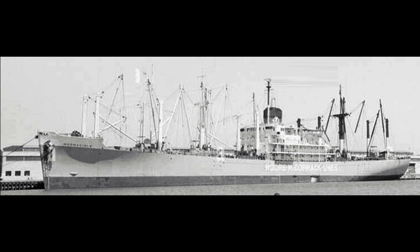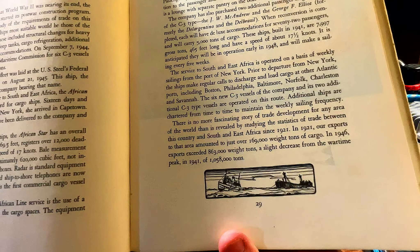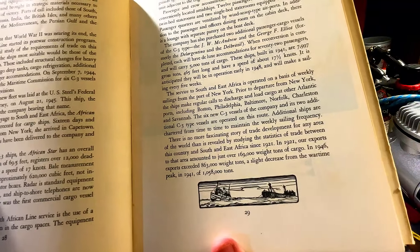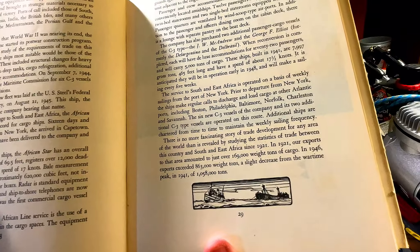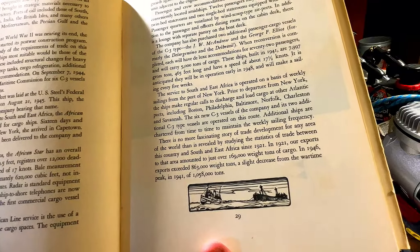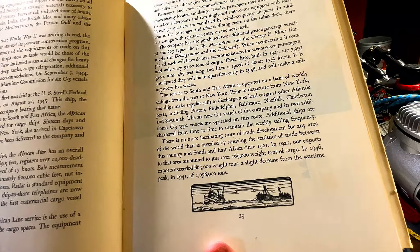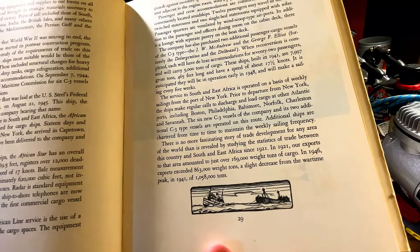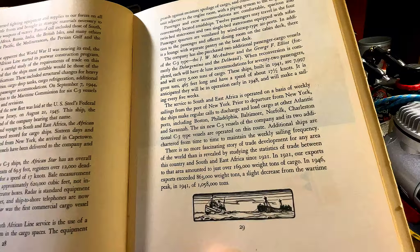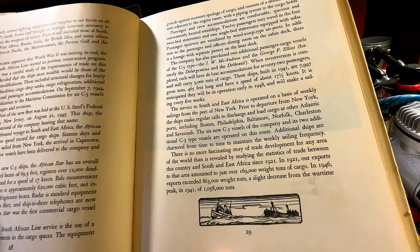There is no more fascinating story of trade development than is revealed by studying statistics of the trade between this country and South and East Africa since 1921. In 1921, exports to that area amounted to just over 169,000 weight tons. In 1946, exports exceeded 863,000 weight tons, a slight decrease from the wartime peak in 1941 of 1,058,000 tons.